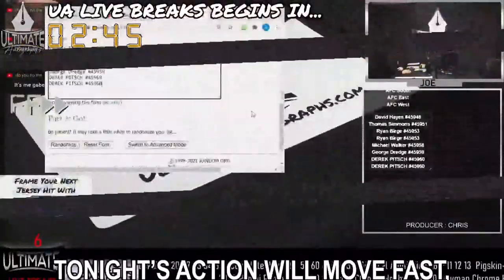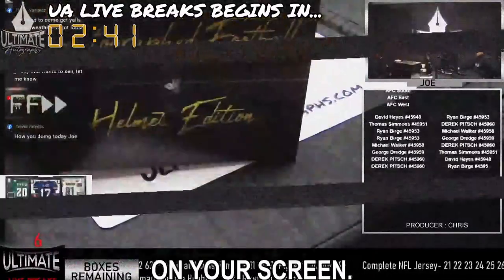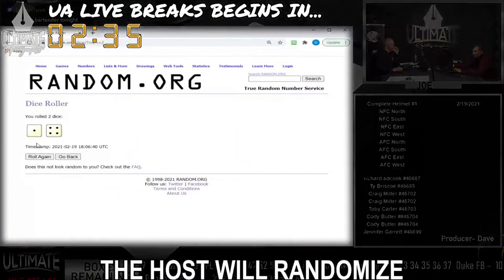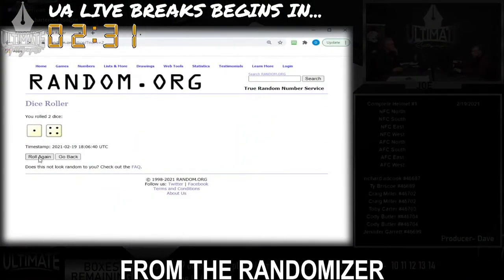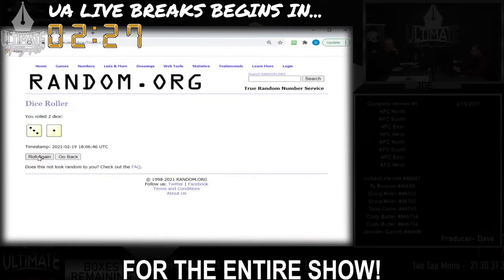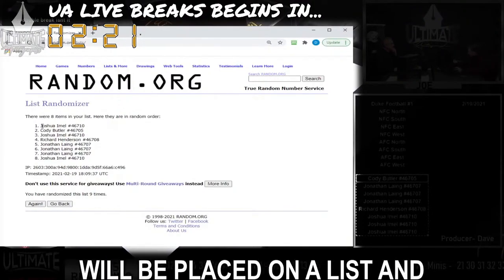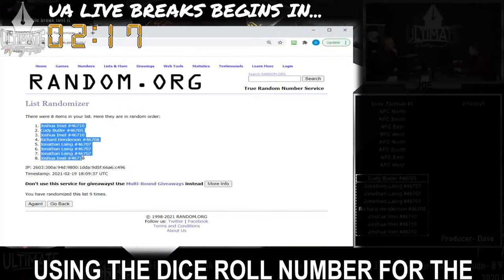Tonight's action will move fast, so we want to prep you for what you're about to see on your screen. First, the all-important dice roll number. At the top of the show, the host will randomize a series of numbers. The number selected from the randomizer will become the dice roll number for the entire show — meaning every mystery box that is broken, the names of every collector will be placed on a list and randomized using the dice roll number for the show.